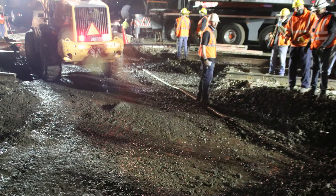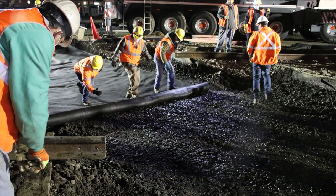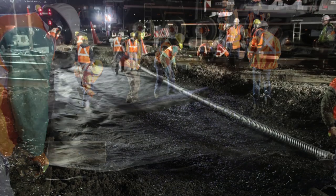Once the ballast was removed, filter fabric was laid on the bare ground to keep the mud from rising up into the ballast, and an additional drainage system was installed.